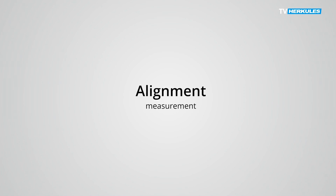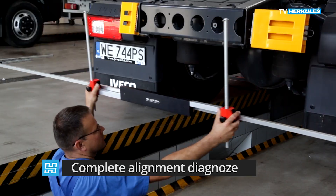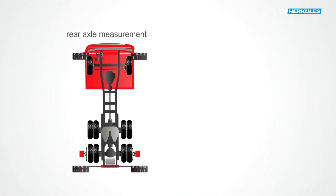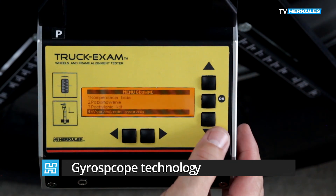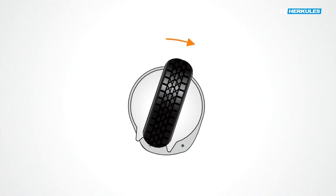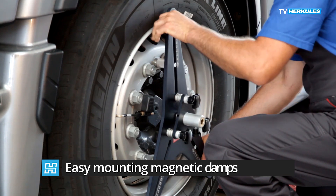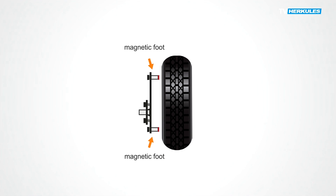Alignment measurement. The Truck Exam measuring system is a must for every repair service and post-accident repair station. The alignment measurement of all axles and wheels of the vehicle is carried out quickly and in an understandable way. The most important features of Truck Exam are ease of operation, gyroscopic automatic wheel rotation measurement, and magnetic holders that do not require run-out compensation, which allow even faster measurements.